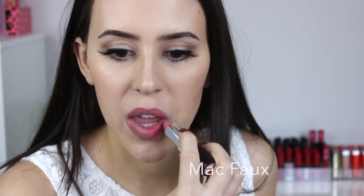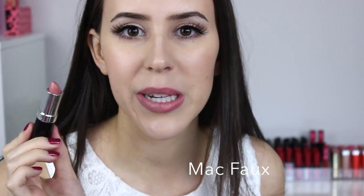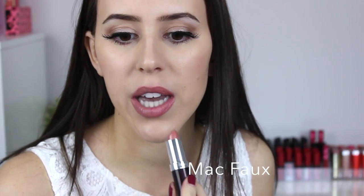The first option is Airy Fairy by Rimmel, which is a really well-known shade. I don't think it's a dupe whatsoever, but I've heard a few people mention it, so I wanted to show that it's not the case. It's a little bit lighter, and because it's not as opaque, you can see the natural color of my lips showing through, making it look more reddish than Faux.